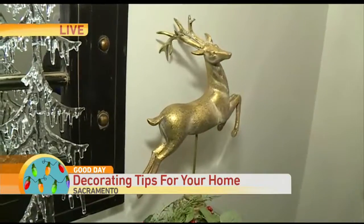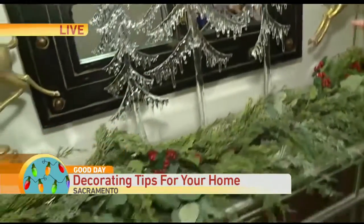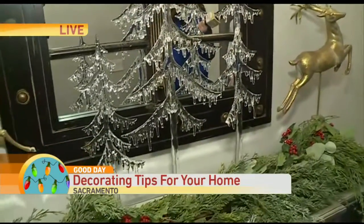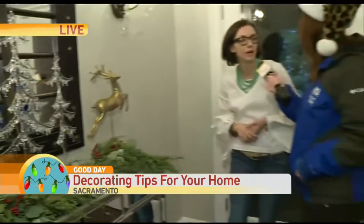We have before and after pictures. What we did here is we just took some beautiful garland, draped it over this piece, and added some natural wildlife through the deer and these gorgeous icicle trees. It's subtle — it compliments the home. The crystals on the trees compliment the sconces.